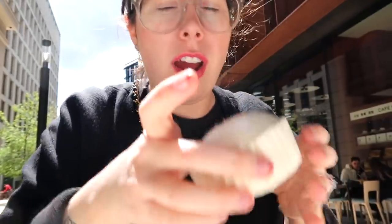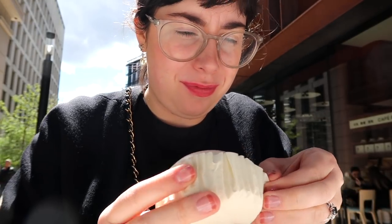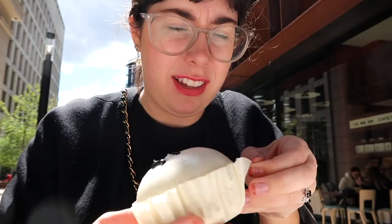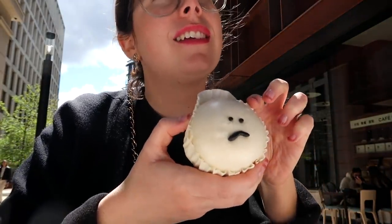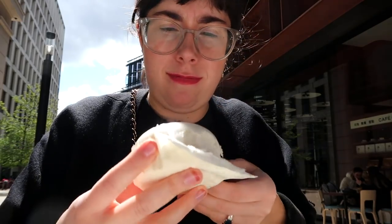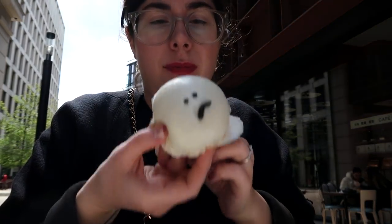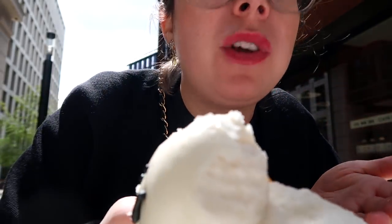We're about to try the next little one. This lipstick is very impressive — what brand is that? I'm not sure — let me check. No, have a bite first! It all ran out the bun — oh! It's nice.